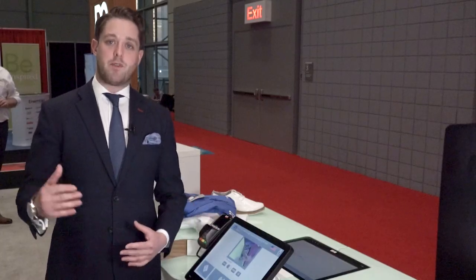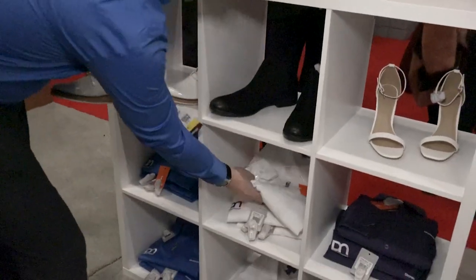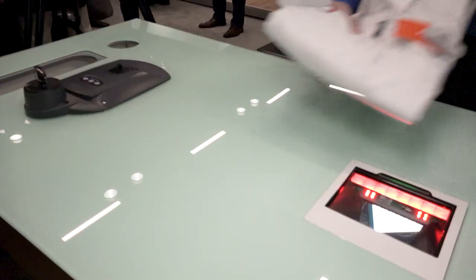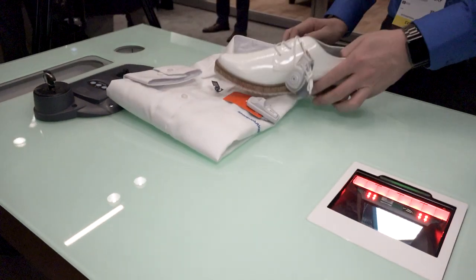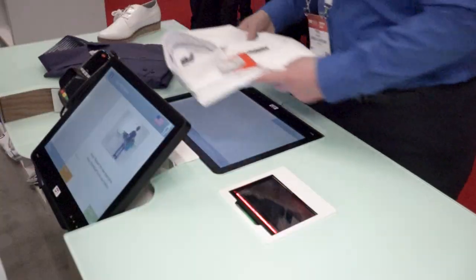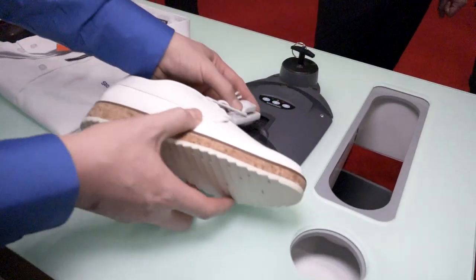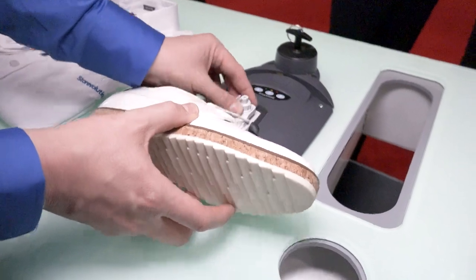It allows retailers to flex up or flex down the service offering that they have in their store based on what kind of experience they want to deliver to their customers. So they can run the solution fully in self-service mode, where the customer would be able to de-tag their units and then pay using cash or card.